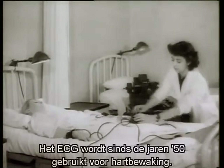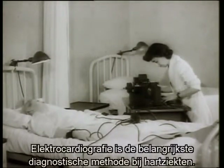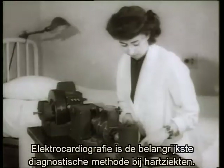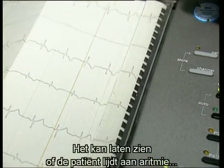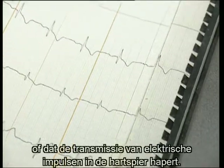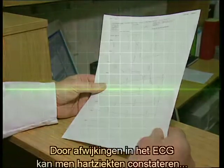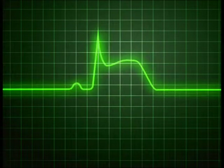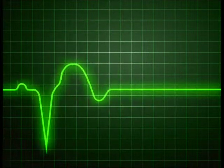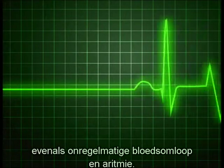The ECG has been used for monitoring patients and for long-term recording ever since the 1950s. Electrocardiography has become the most important diagnostic method in cardiac medicine. Often the ECG also forms an integral part of routine health checks. The graph tells the doctor if the patient is suffering from arrhythmia or whether there is a problem with the propagation of electrical impulses in the heart muscle. Characteristic changes in the ECG graph enable heart disease to be diagnosed, like an impending heart attack and even one that occurred some time ago. It is also possible to diagnose diseases of the coronary vessels, circulatory disturbances and arrhythmia.